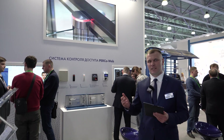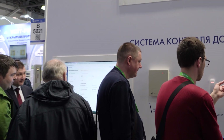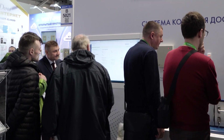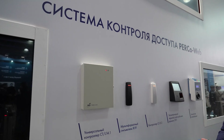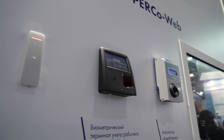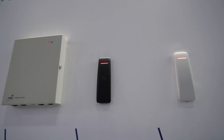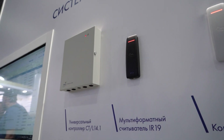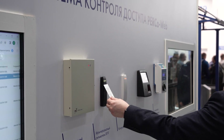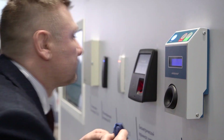На стенде демонстрируется СКУД PRK-WEB. Посетители могут протестировать новые возможности программного обеспечения на специальных экранах, а также ознакомиться с новой линейкой контроллеров и считывателей: универсальный контроллер CTL-14, терминал учета рабочего времени CR-11, новый контроллер со встроенным считывателем серии CR-15 и мультиформатный считыватель R-19. Контроллеры и считыватели доступны в черном и светло-сером цветах. Интеграция с алкотестером Алкобарьер позволяет выводить сообщения и формировать отчеты с указанием значения промилля.